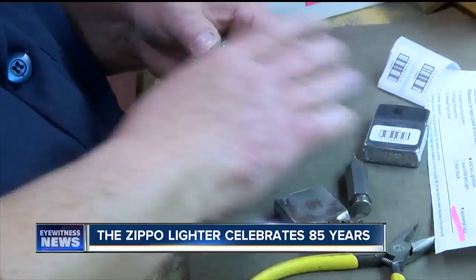Museum visitors can watch technicians magically restore lighters that arrive in all kinds of conditions.